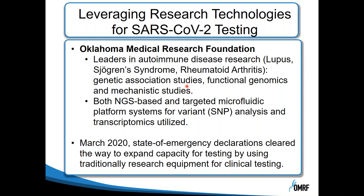However, in March of 2020, a state of emergency was declared in Oklahoma for the SARS-CoV-2 pandemic, and this paved the way for trying to expand testing capabilities and leveraging the use of traditionally research equipment for clinical testing.